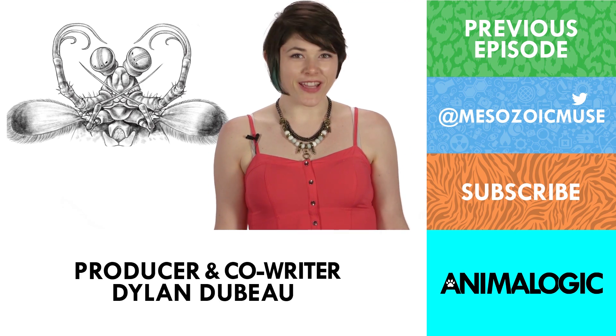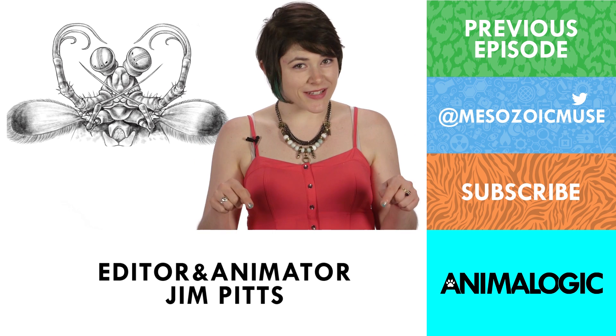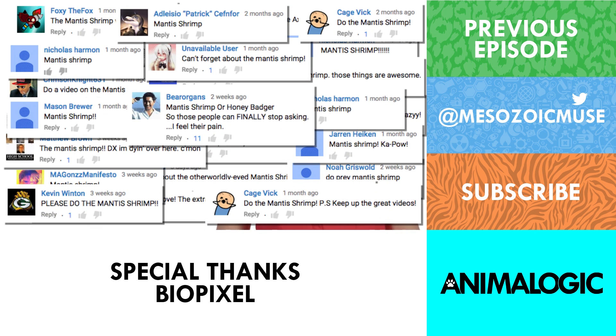That's right — the deadly, rainbow, not-shrimp glory of the ocean might help us create and improve non-invasive cancer-detecting technologies. So as always, what animals should I check out next? Please let me know in the comments, and be sure to subscribe for new episodes of Animalogic. Thanks for watching.